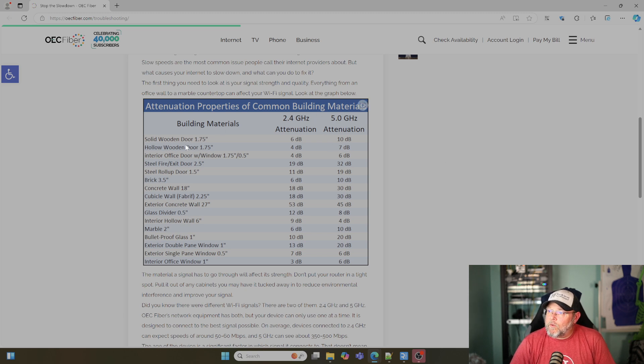If you think about a steel fire or exit door, you're looking at 19 dB lost on the 2.4 and 32 dB on the 5 gigahertz. And on the 5 gigahertz, if you're using wider bandwidths, that naturally reduces your distance on your Wi-Fi anyway. Add in this attenuation, and now you can start to see that we've got some problems.